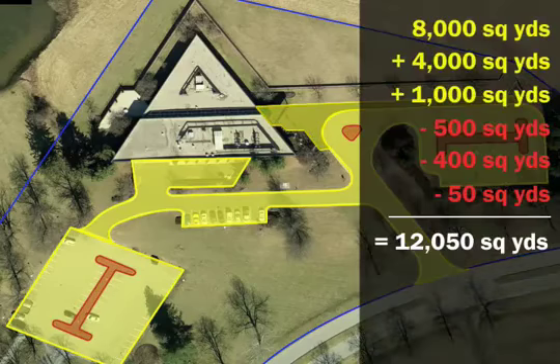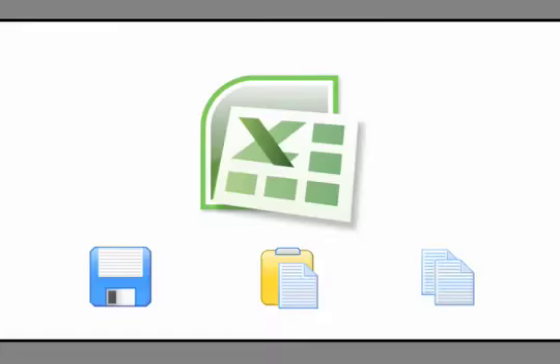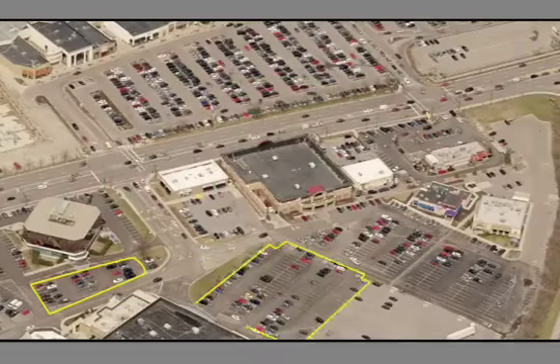Then, ka-ching, you get your image — details of all the measurements in a simple Excel format. You can save it, paste it, copy it, review it, bid it. And now, if you want, you can do 300 of these a day, all from the comfort of your computer hooked up to the internet.